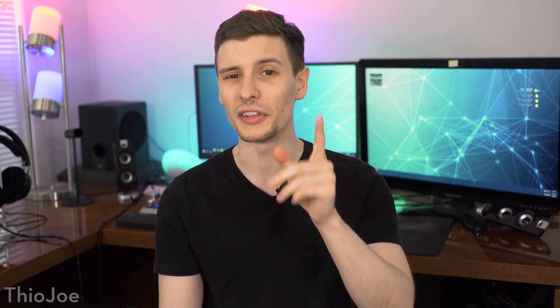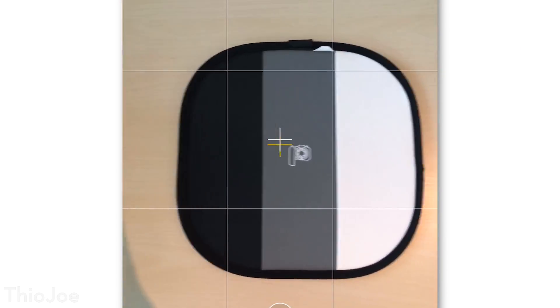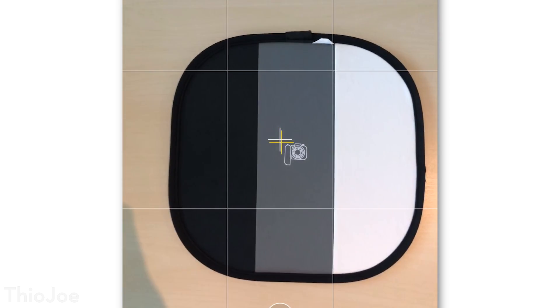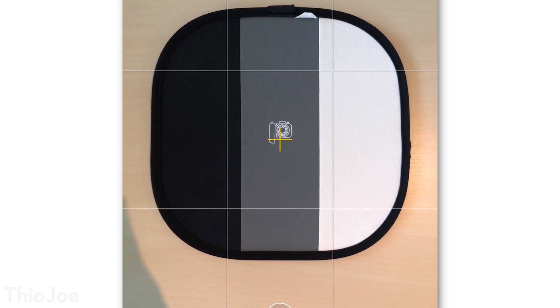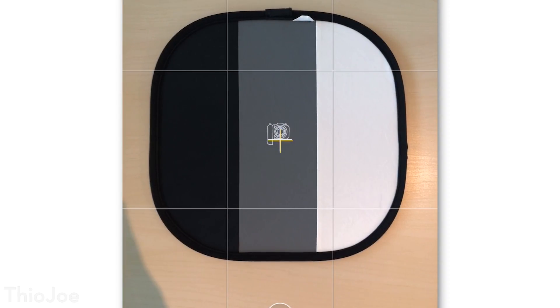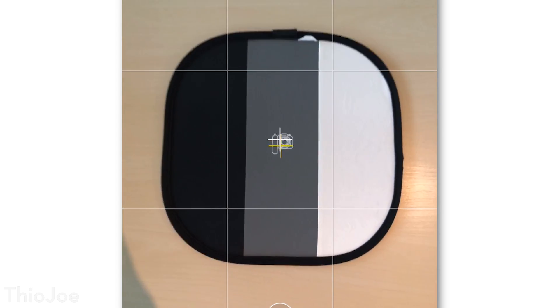Before we go to number nine, here's a quick secret camera feature Apple hasn't even really talked about. When you hold your camera directly facing down, like to take a picture of a document, receipt, or whatever, a little set of crosshairs will appear. This is basically a level, and when you line up the two crosshairs it means you're aimed directly down, so you'll get less distortion on whatever you're taking a picture of. It's pretty neat.